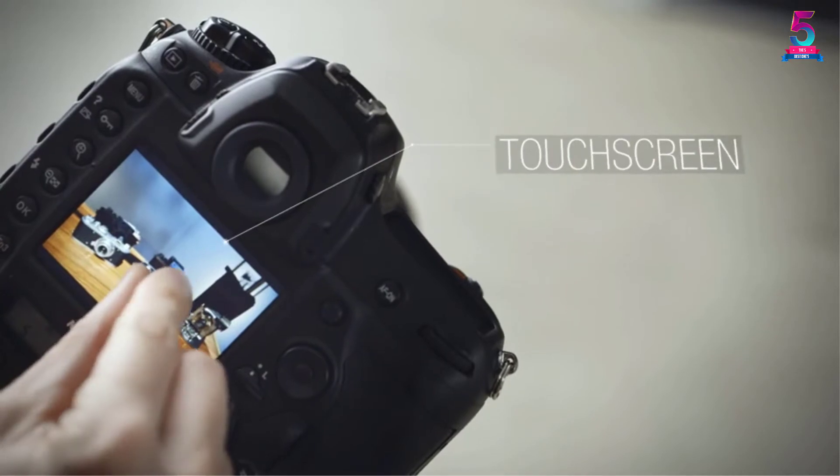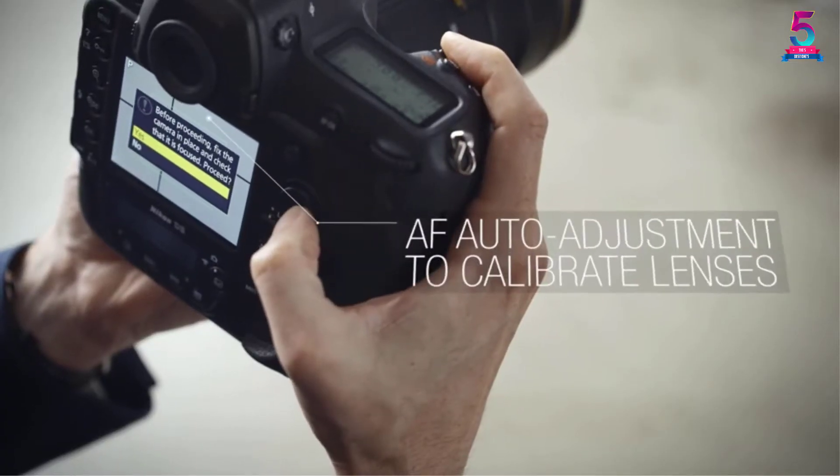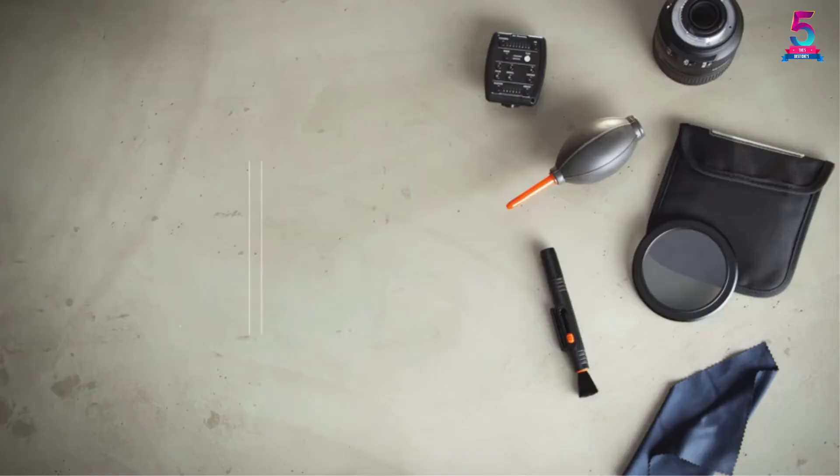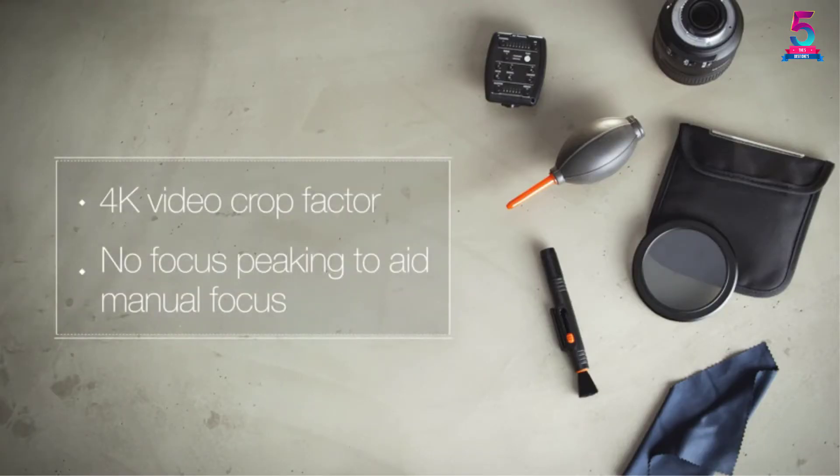The camera performs greatly, but the image quality is a little bit lower than its competitors in the same class and price range. Also, the listed price of this camera in most online retail outlets is too high compared to its performance.